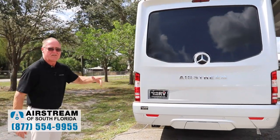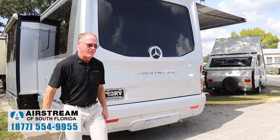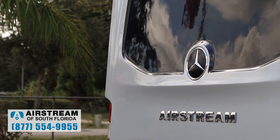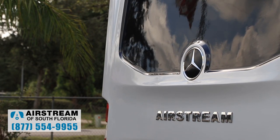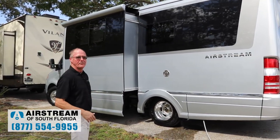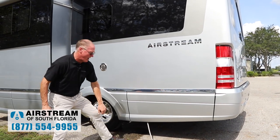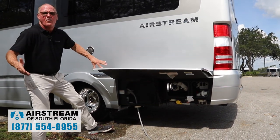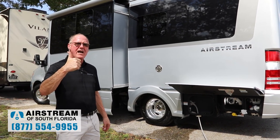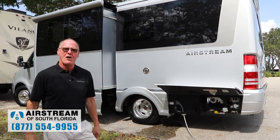From the back of the coach, you'll notice this is a new 2020. It has parking sensors built in as standard equipment, a rear vision camera with a fisheye lens for safety, and a big Mercedes-Benz logo and Airstream logo. On the side of the coach, notice how automotive it looks. We put all the utilities into a storage compartment, including a macerator pump, power gray knife valve, power black knife valve, a power hose reel, and a black tank flush.